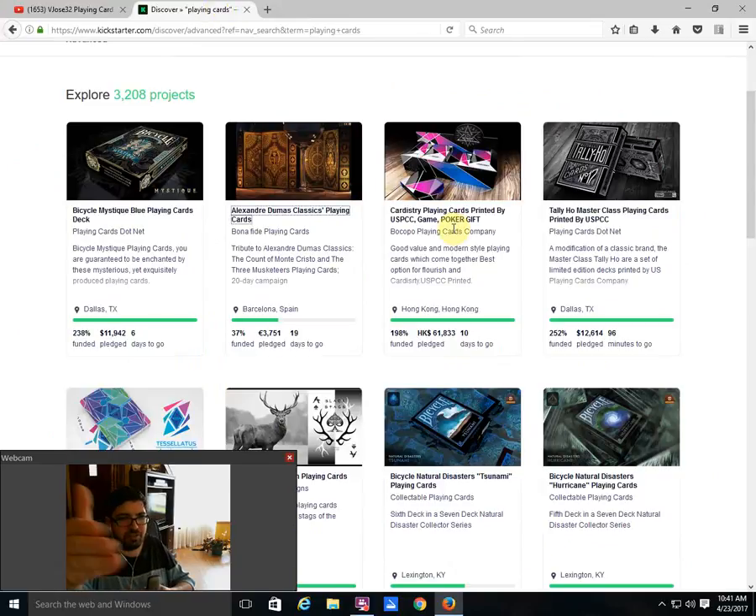First of all, Bicycle Mystique in blue from Playing Cards on it — it is funded with six days to go. If you haven't checked it out, definitely do. We have a review coming up on it soon. I don't know if it'll be up before the project ends, but it's definitely a nice deck that you should check out.